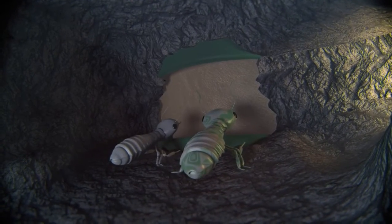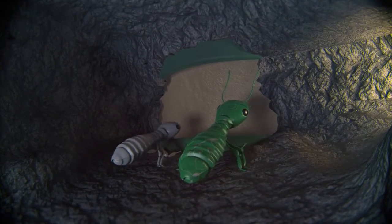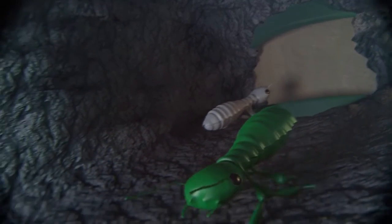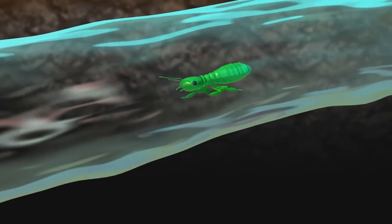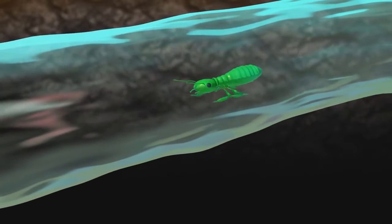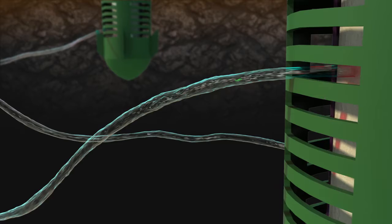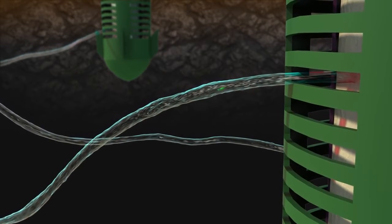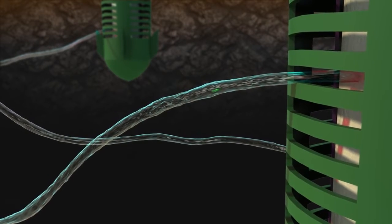Once ingested, the active ingredient disrupts termite molting — the natural way termites grow. Termites that can't molt, die. A key factor in the effectiveness of Recruit HD in home protection is that the colony does not detect its lethal effect until it's too late. This delayed action means it typically takes two to three months to eliminate the colony.